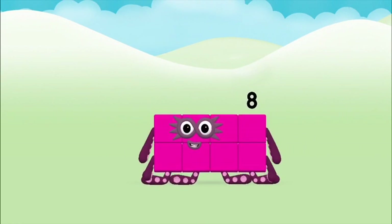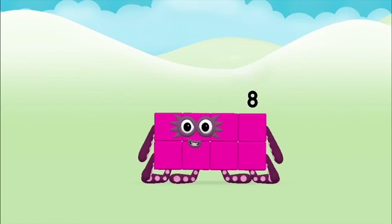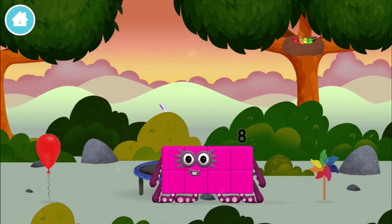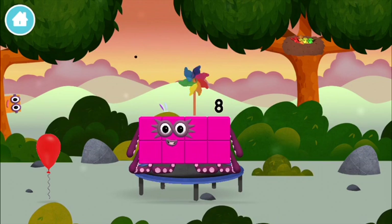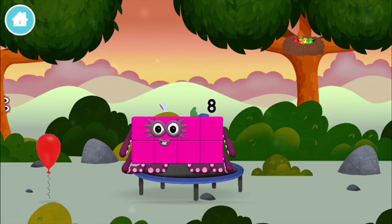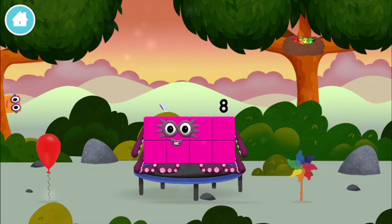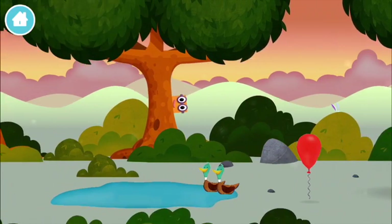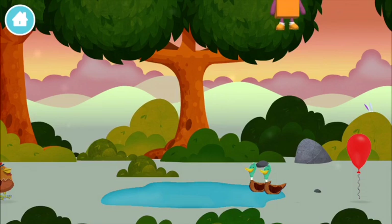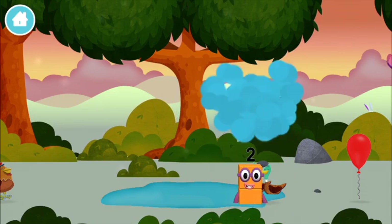Congratulations! You made number block eight. You made a new number block. A windmill. The number block was hiding behind a tree.